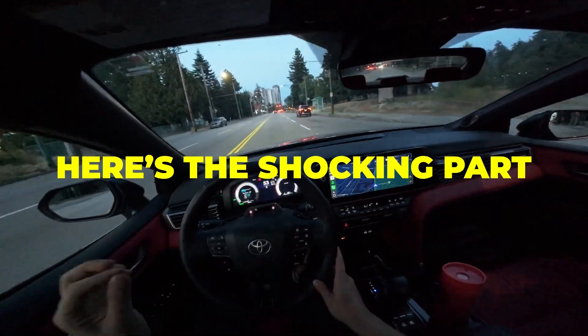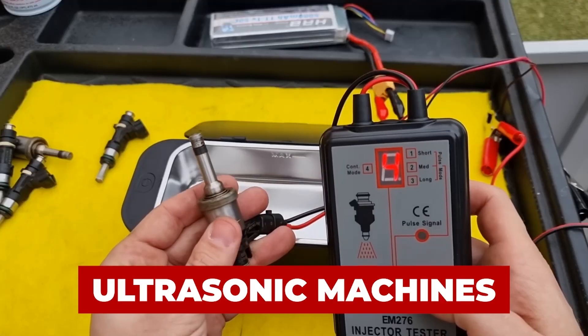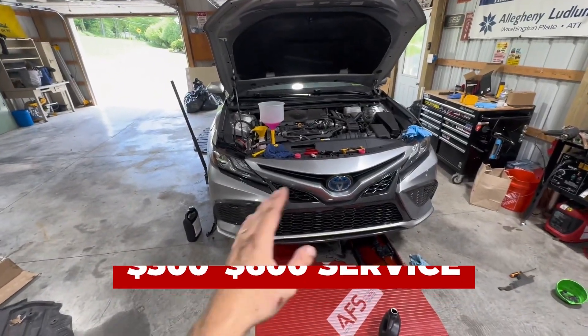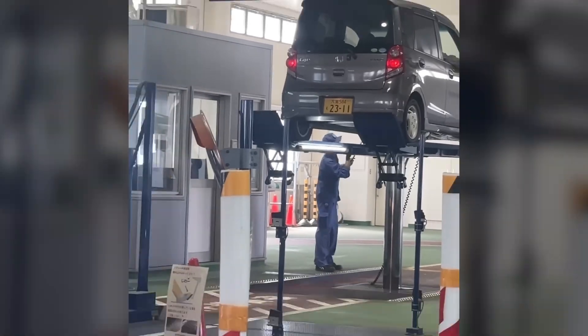And here's the shocking part: most mechanics will tell you that injector cleaning requires removal, ultrasonic machines, or a $300 to $600 service. But in Japan, where engines routinely last 300,000 to 500,000 miles,